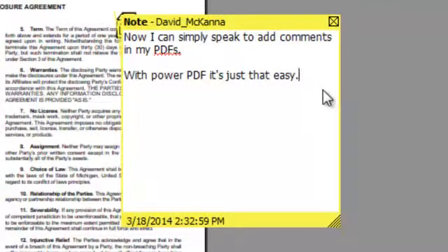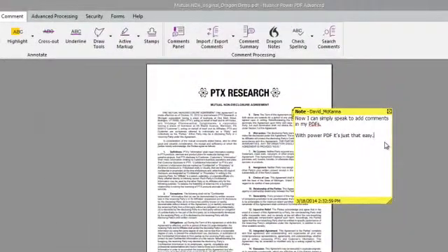The speech is transmitted to the Nuance server in the cloud and after being processed, it appears in the note here. This is performed seamlessly and no account, registration, or training is required.